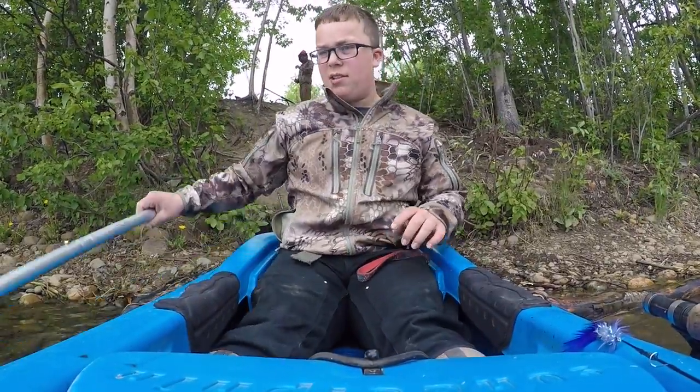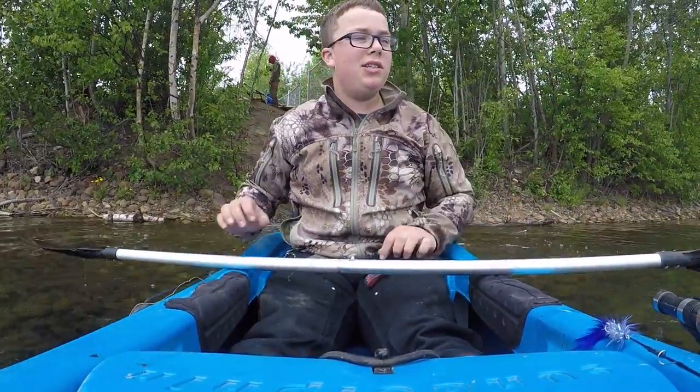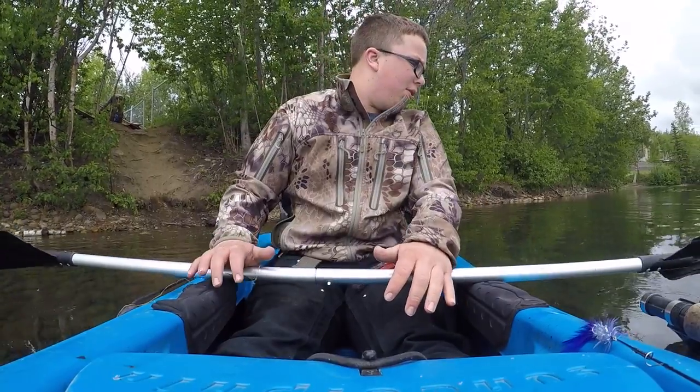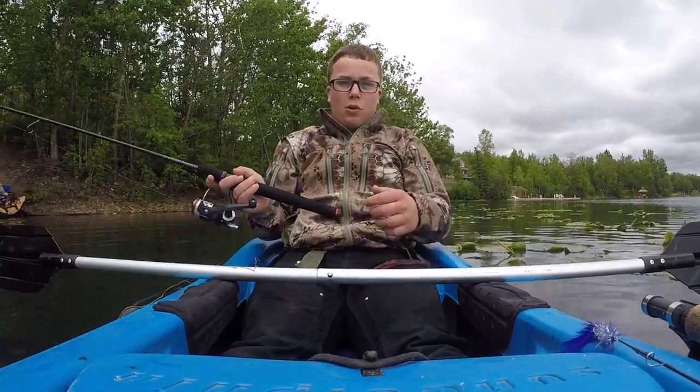We made it to the lake guys. Just for messing around we went ahead and cast over here by these lilies, and like my third cast I had a fish on — didn't get on camera though sadly. It's a dead one right there, didn't have it recording, but look at this.